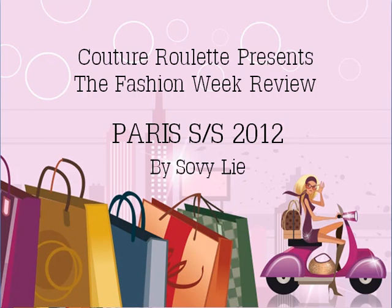Hey everybody, it's Sophie here from CoutureRoulette.com, author of Petite Style Secrets and Things You Need to Know to Become a Stylish Petite. Today I'm very excited to bring to you my review of the Paris Spring and Summer Fashion Week that ended yesterday with Elisa closing the show.